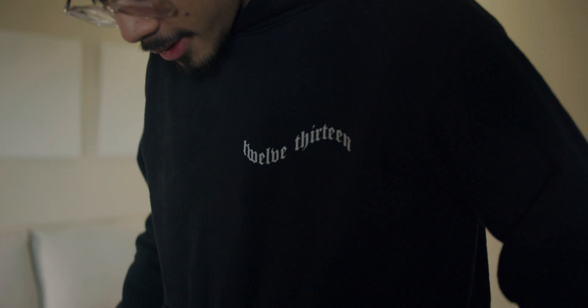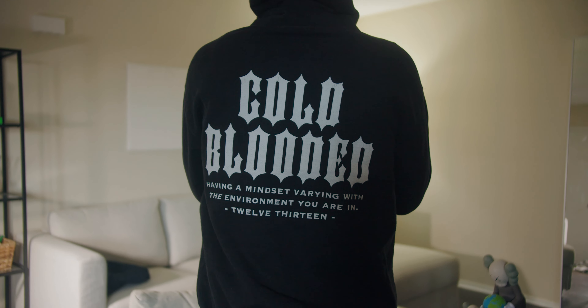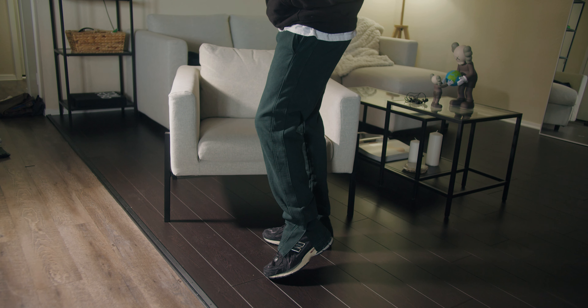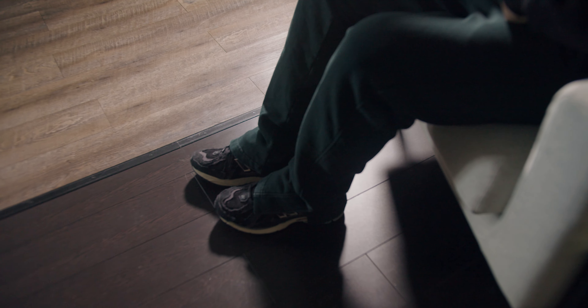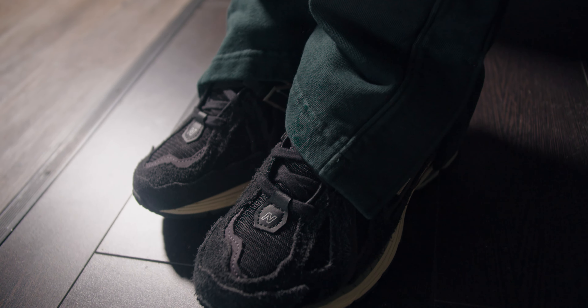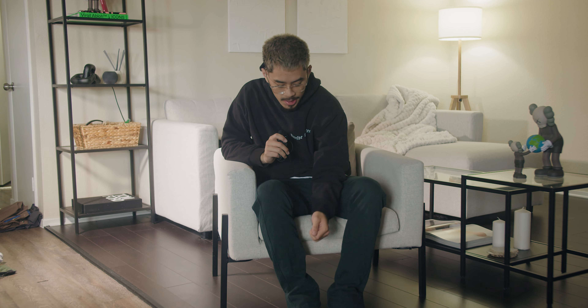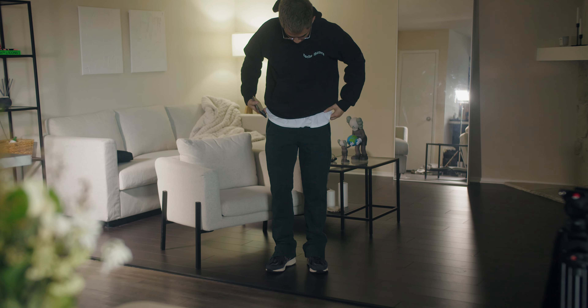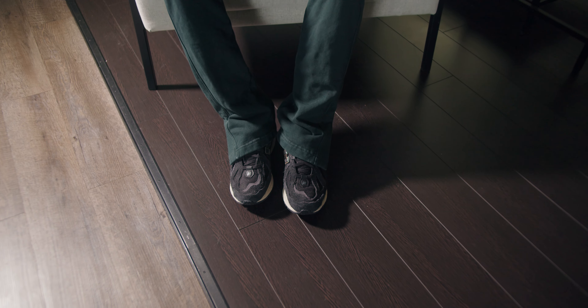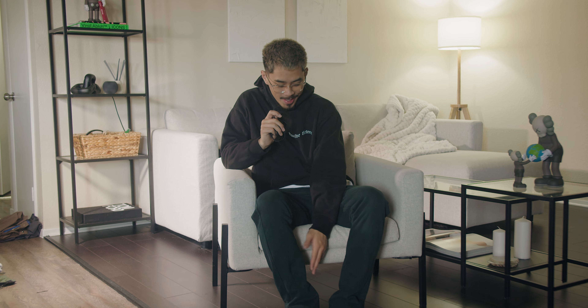Third and final outfit: I have a 12/13 hoodie — shout out to Syndicate and Andy — and on the bottom a Mint Crew court side sweatpant in a size small, though I probably should have gone medium. I really love how the court side sweatpants have a flare at the bottom that drapes over the sneakers — the New Balance 1906R looks very fire with that drape. Overall just a cozy, grocery-run type of outfit.